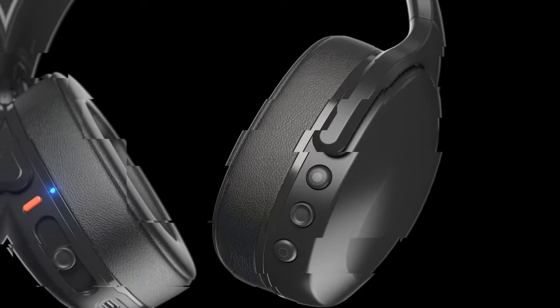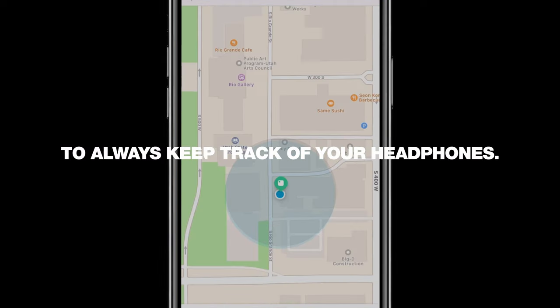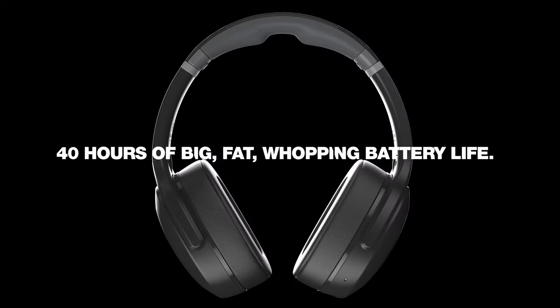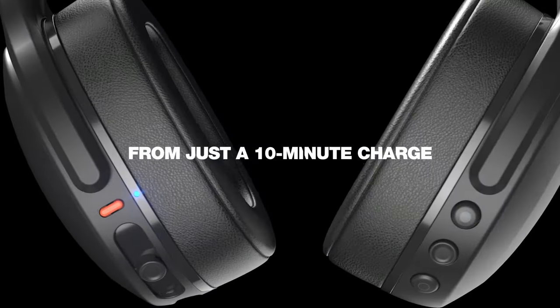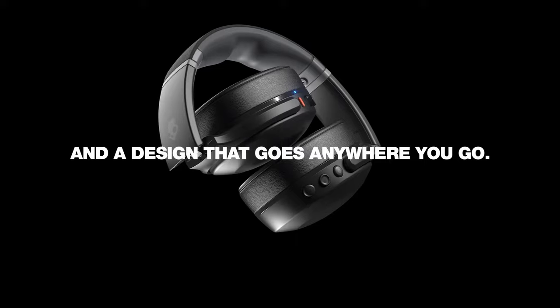One standout feature is the personal sound technology, which tailors the audio specifically for your hearing. Imagine listening to songs exactly as the artist intended. Plus, the Crusher Evo boasts a whopping 40 hours of playtime. Need a quick boost? The Rapid Charge technology gives you four hours of playtime in just 10 minutes, perfect for those on-the-go moments.